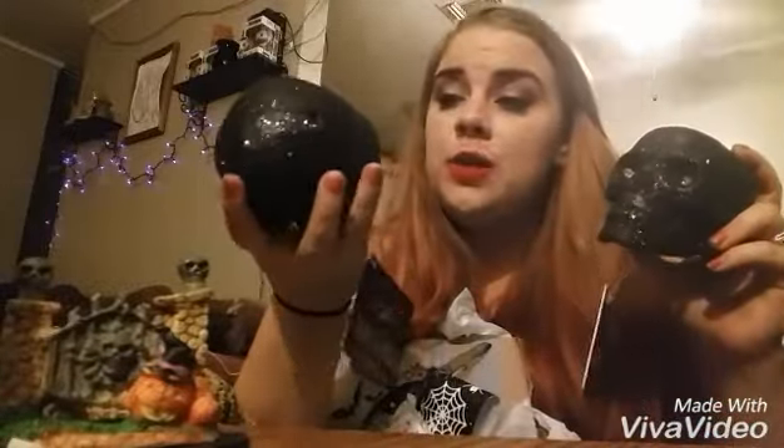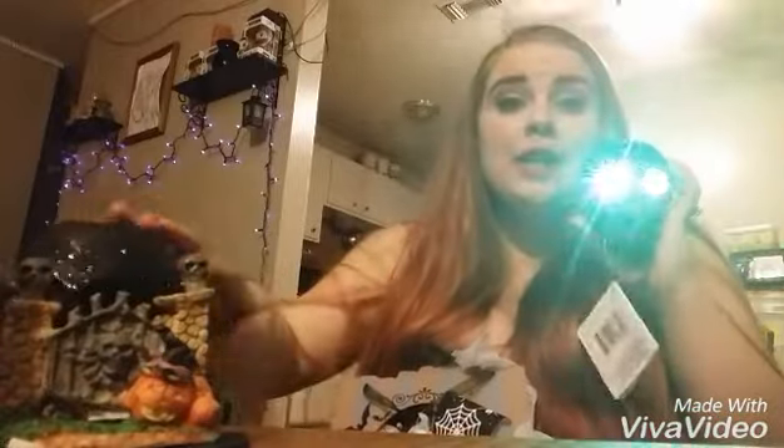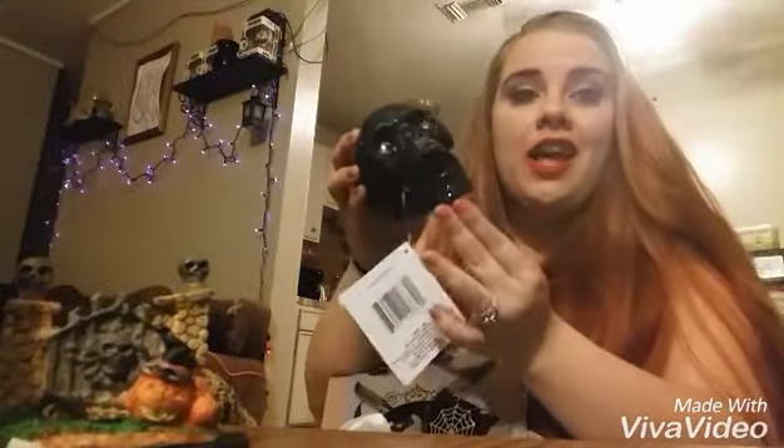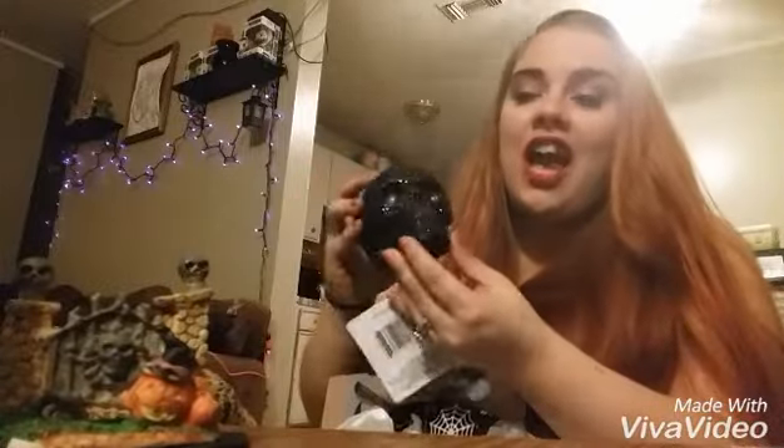The next things I got are these adorable little sparkly skeletons. They light up and they change colors. And his mandible — it can move! I think those are adorable. A lot of the things I got are spooky, but they're sparkly, so that makes it okay, right? Definitely.